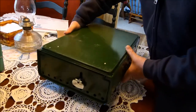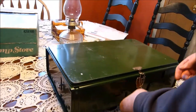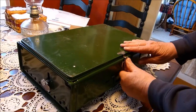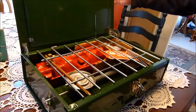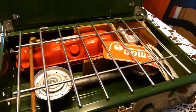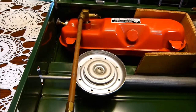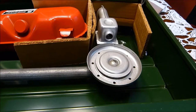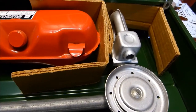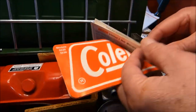So this belonged to an elderly couple — and I'm 70, so they had it stored. They bought it and it's brand spanking new. This thing has never been used. Look at that — shiny! It's got the Coleman stickers and the original directions.